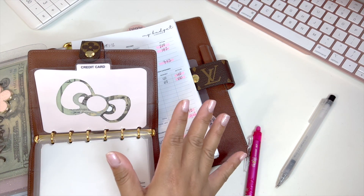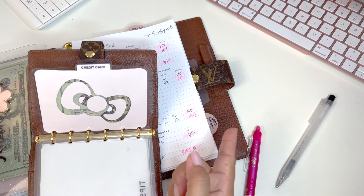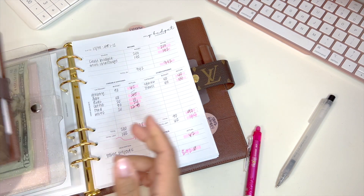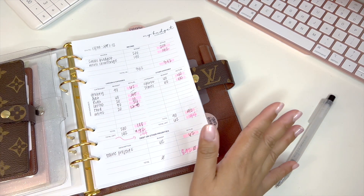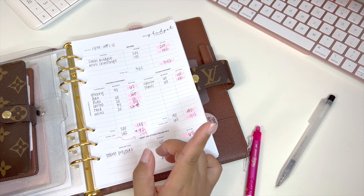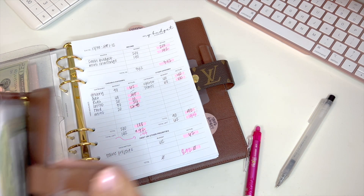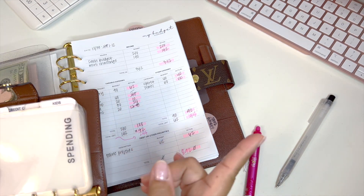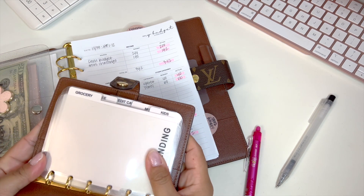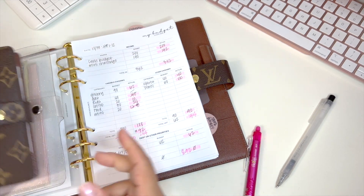I pay off my card in full whenever the statement is due, so I don't pay any interest — that's how I do that. Thank you all for tuning in and joining. Stay tuned for my next video, which is my cash stuffing video where I will be stuffing my variables. I'm going on a trip tomorrow, so that will be on a separate video — be on the lookout for that cash stuffing video, it'll come out shortly.